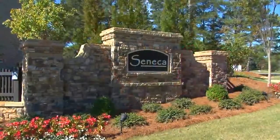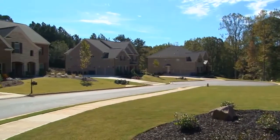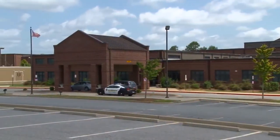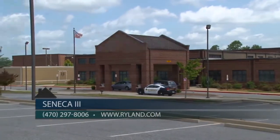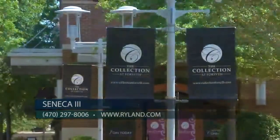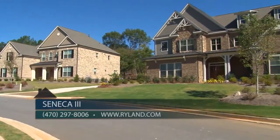This has been a great location for us, Susie — it's one of the keys to our success here at Seneca. Seneca 3 is our third phase of Seneca. We are located right in the heart of South Forsyth County, just two miles from Georgia 400 off exit 13. We offer award-winning schools, wonderful parks and recreation, plus easy access to great shopping, dining, and entertainment. Seneca is one of our newest communities in the growing South Forsyth County area.